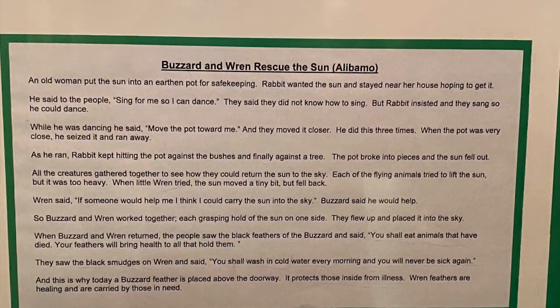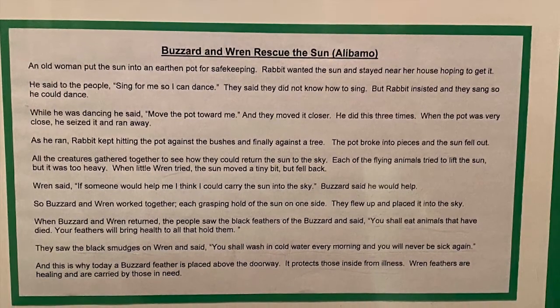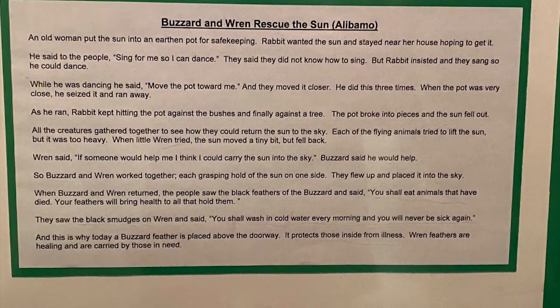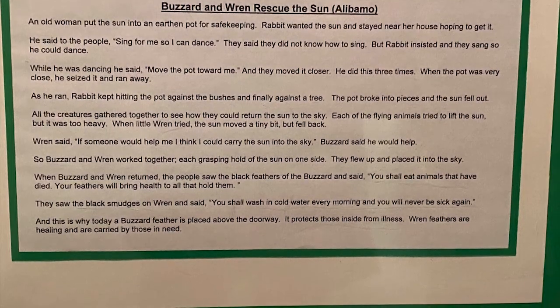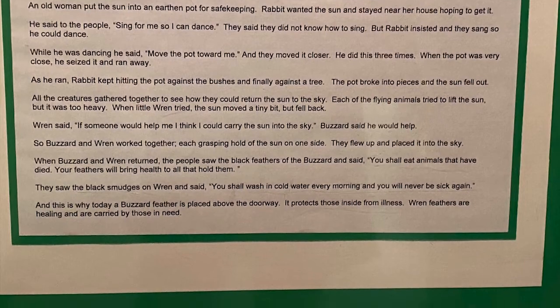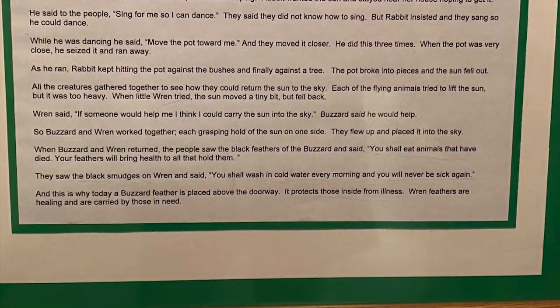Another story is 'The Buzzard and the Wren Rescue the Sun.' These people believed the sun was an important part of life and they worshipped it — the sun helped them grow their crops and survive. There were a lot of stories focused on the sun and on animals that could go up into the sky and help. A buzzard is typically thought of as an animal that eats bad things.